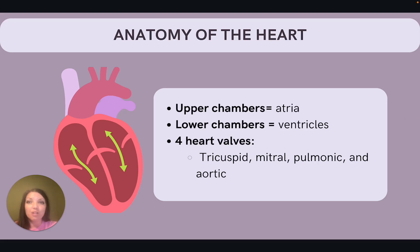Let's start with a brief review of the anatomy of the heart. We have two sides of the heart, the right and the left. Each side has two chambers. The upper chambers are the atria, and the lower chambers are the ventricles. There are four heart valves: the tricuspid, mitral, pulmonic, and aortic.